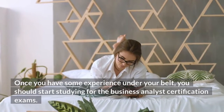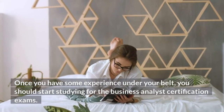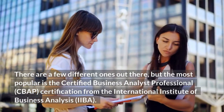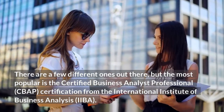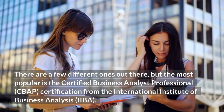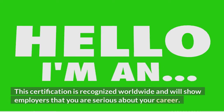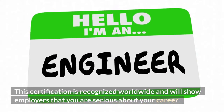Once you have some experience under your belt, you should start studying for the business analyst certification exams. There are a few different ones out there, but the most popular is the Certified Business Analyst Professional (CBAP) certification from the International Institute of Business Analysis (IIBA). This certification is recognized worldwide and will show employers that you are serious about your career.